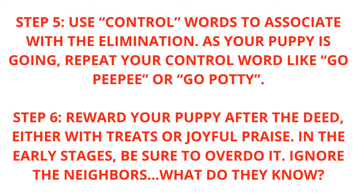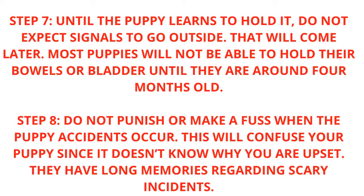Step 6: Reward your puppy after the deed, either with treats or joyful praise. In the early stages, be sure to overdo it — ignore the neighbors! Step 7: Until the puppy learns to hold it, do not expect signals to go outside. That will come later.